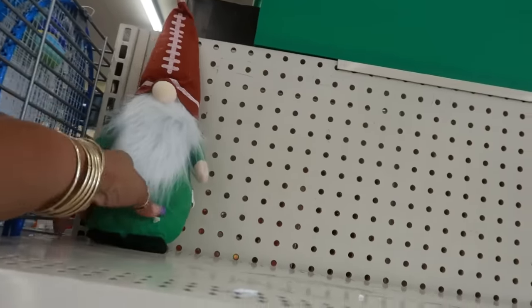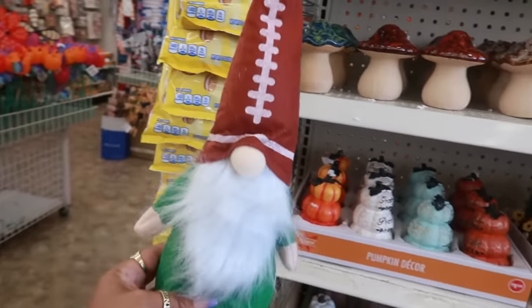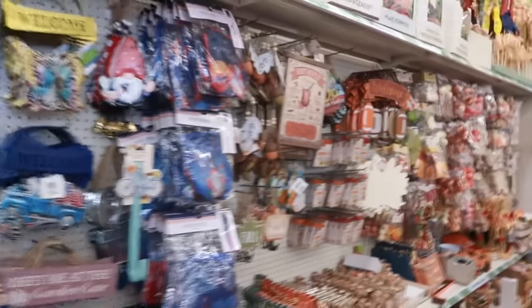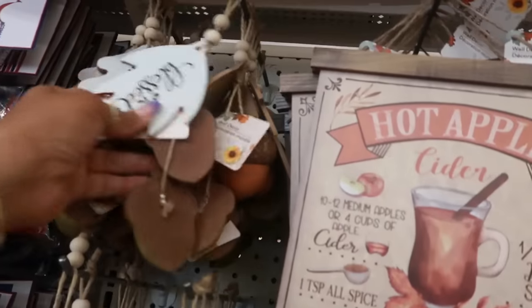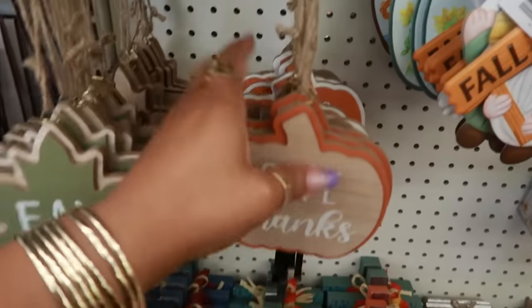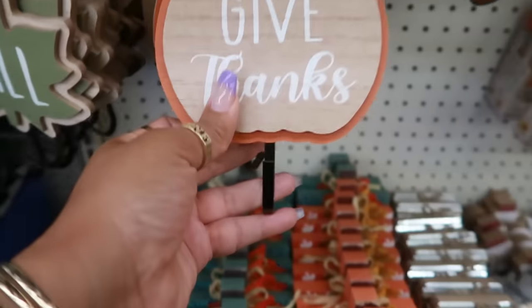I only see one of these little guys with the football hat, but you do have a gnome. I think she's getting ready to put more of these up, so maybe I'll double back. There's some more fall stuff over here. Oh, I like that — it has the little acorns and the leaf. The wall hooks say 'Fall,' 'Give Thanks,' 'Hello Pumpkin,' and 'Welcome' — and they all have a little hook on the bottom.